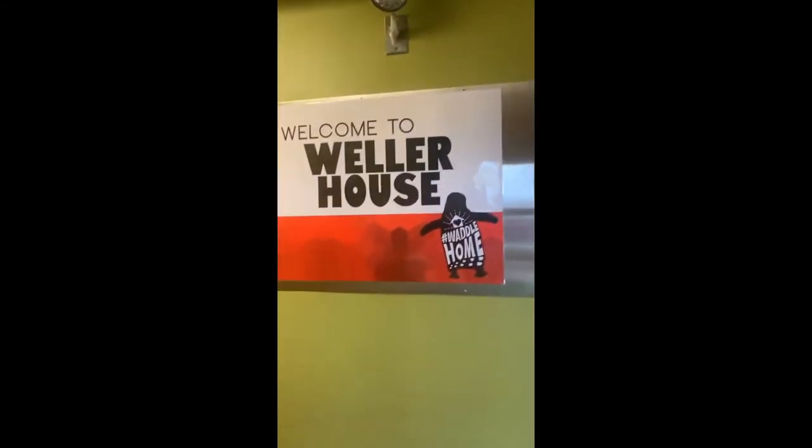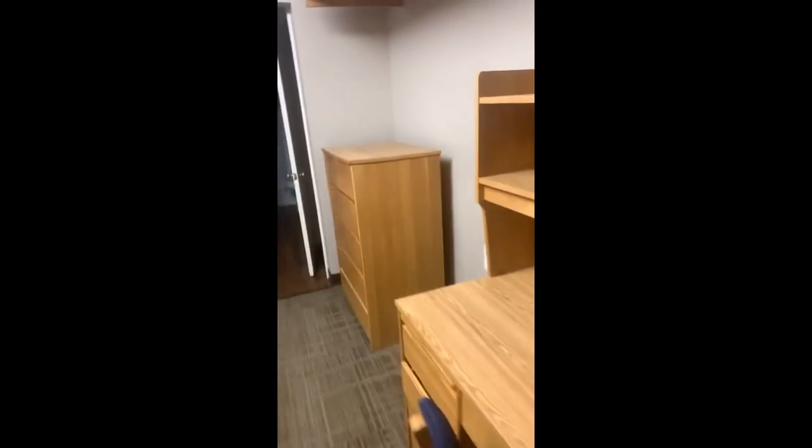Here's kind of an overview of Weller House — the basement's down there. Every apartment comes with the standard bed, you have your desk and chair, and then you have your dresser. This apartment in particular also has a couple of storage closets.